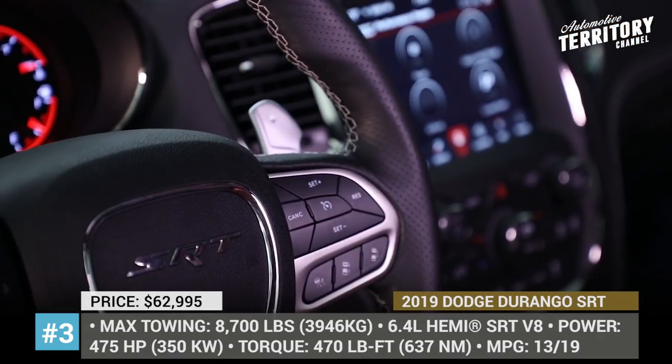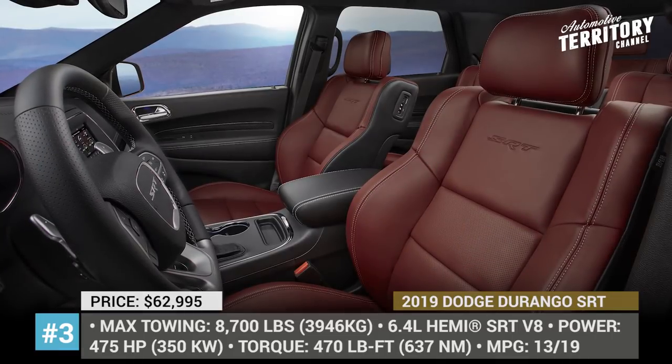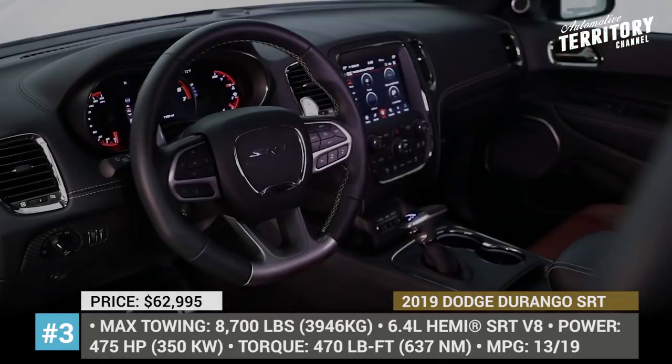The car's towing capacity does not lag behind either, as it is rated at 8,700 lb max, the same as the Lincoln Navigator.